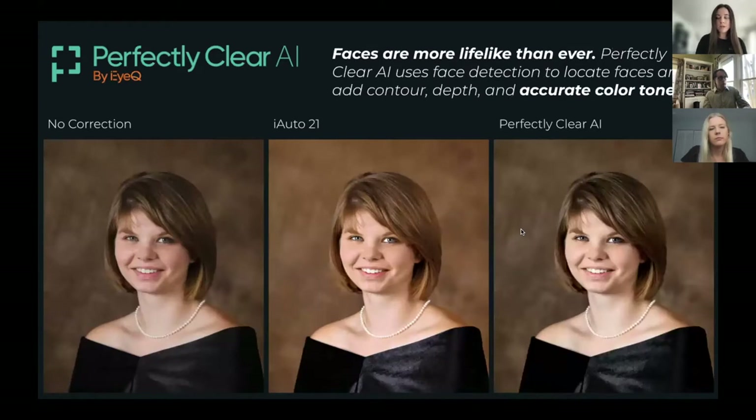We also have really lifelike faces with the new AI. This is an example of school portrait photography that would most likely be edited in our professional model. With no correction, she's super cute but a little red in the face and lacking depth. Our iAuto 21 actually kind of messed with the colors a little bit and doesn't really give the best correction for her in terms of accuracy. But with the new AI, the colors are completely accurate, the redness is gone from her face, and she has a beautiful school portrait.